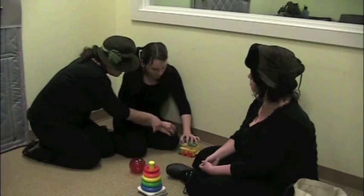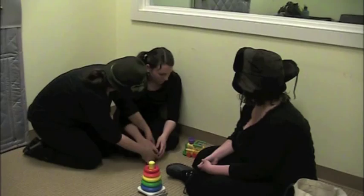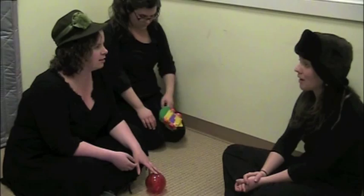Sally, look at the ball. Look at the red ball. The red ball is bouncing. Sally, you're bouncing the red ball. How did phase one go? It went great. We work on it a lot at home and I think we've mastered it by now. Awesome.